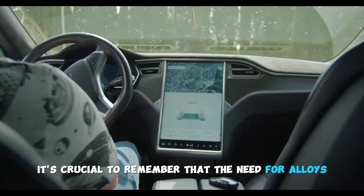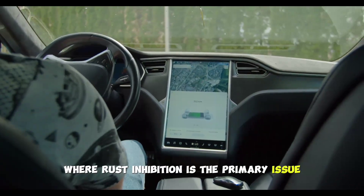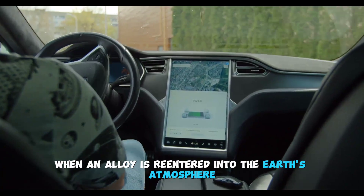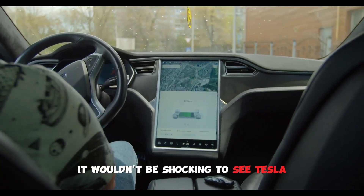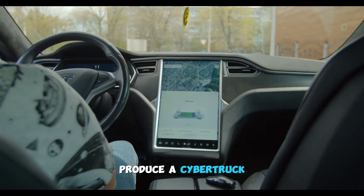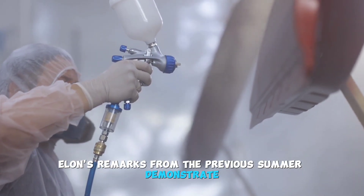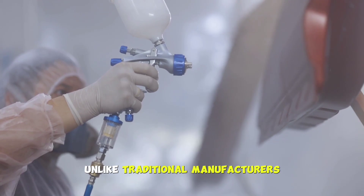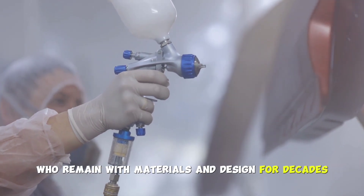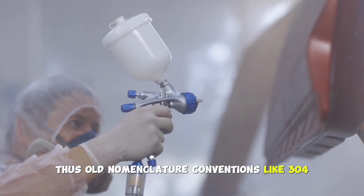It's crucial to remember that the need for alloys in space applications differs from that on Earth, where rust inhibition is the primary issue. When an alloy re-enters Earth's atmosphere, it must be able to endure intense heat. Despite this disparity, it wouldn't be shocking to see Tesla produce a Cybertruck in line with SpaceX's ongoing exploration of other materials. Tesla's dedication to continuously developing materials is clear — unlike traditional manufacturers who remain with materials and design for decades, Tesla changes alloy composition and forming techniques quickly.